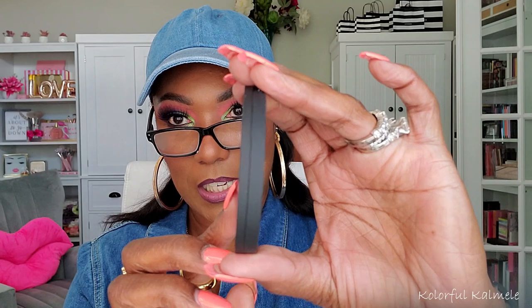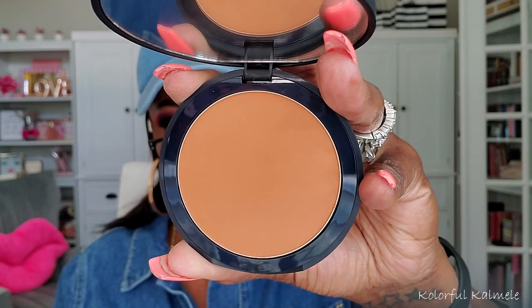Sticking with NARS, I also got the Soft Matte Advanced Perfecting Powder in the shade Seafront — an interesting name! I love their soft matte packaging; it's nice and thin, not too bulky. Looking at the color, it looks like it might work nicely for me. Looking forward to trying that out.